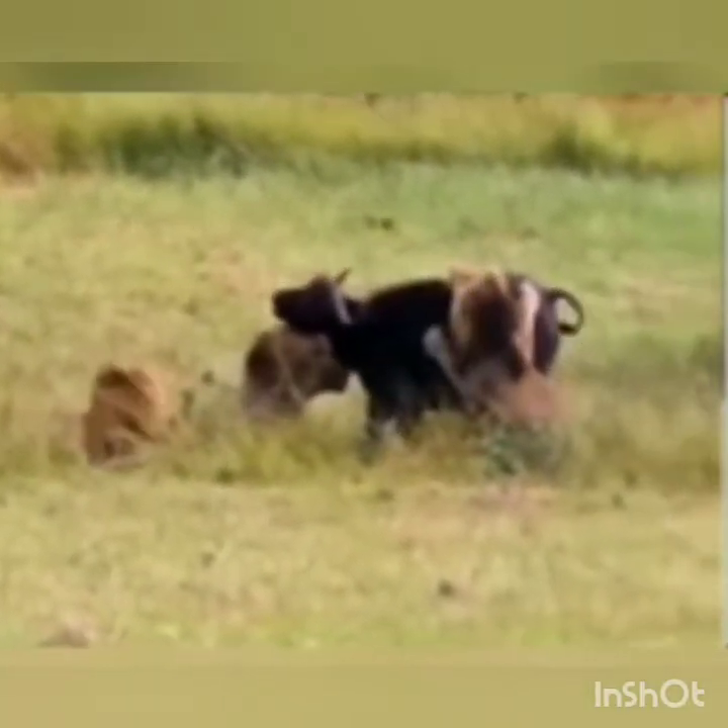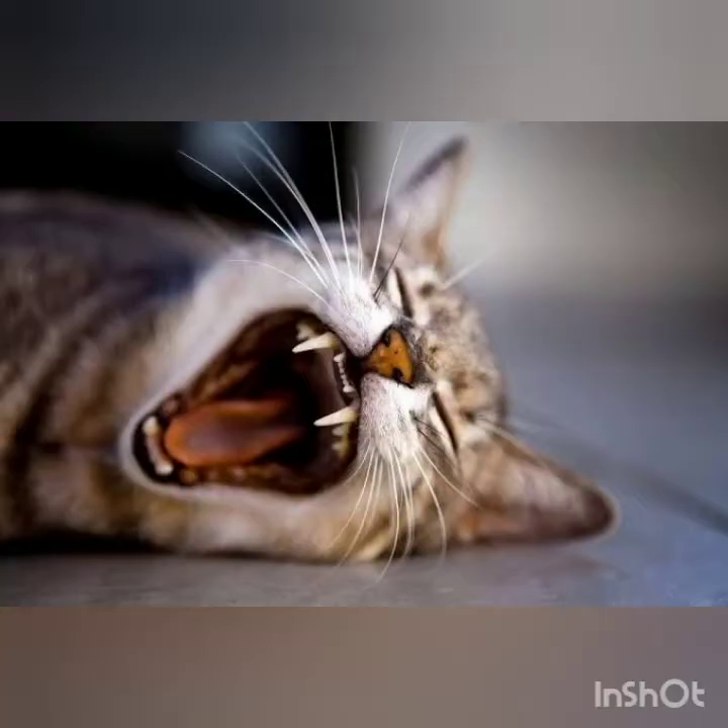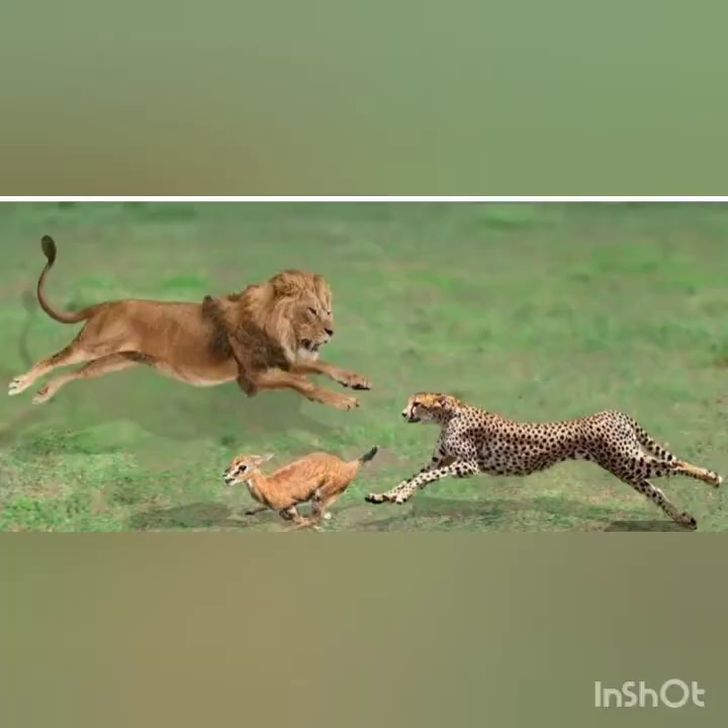And have you seen cats? They also catch their prey and tear their prey using their teeth. So now we saw how animals use different techniques to catch their prey.